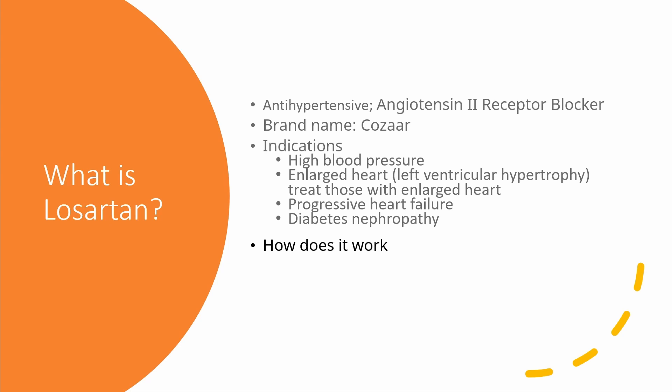How does it work? It works by blocking angiotensin receptors found in your kidney, and this helps the kidneys to regulate blood pressure in your body by relaxing the blood vessels.